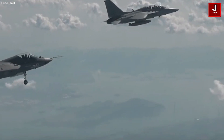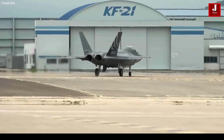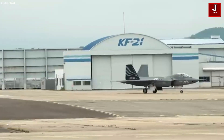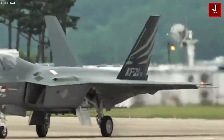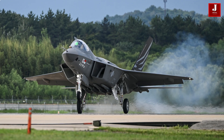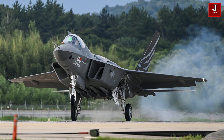The KF-21 Boramae is a fifth-generation, multi-role fighter aircraft developed by Korea Aerospace Industries. In April 2021, the inaugural prototype of the KF-21 was successfully finalized and revealed to the public. Subsequently, in July 2022, the aircraft made its maiden test flight, marking a crucial milestone in its development. The commencement of manufacturing is slated for the year 2026.